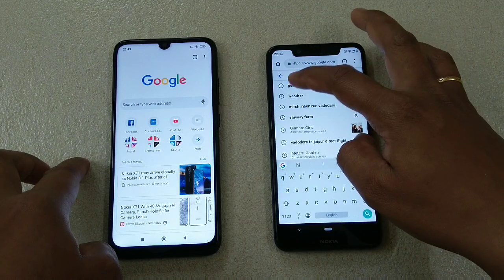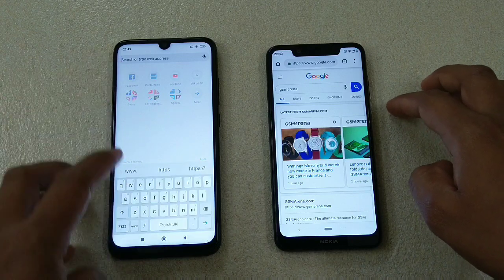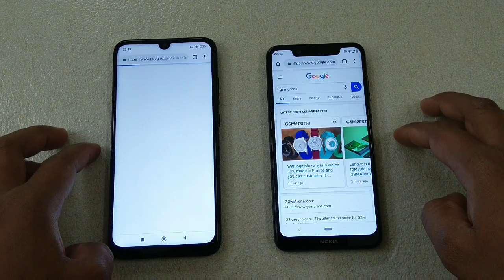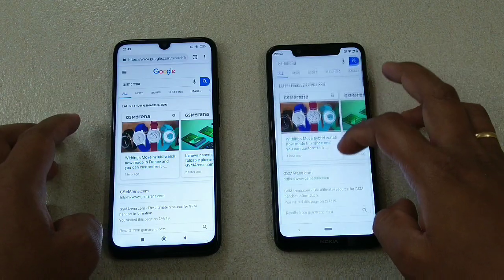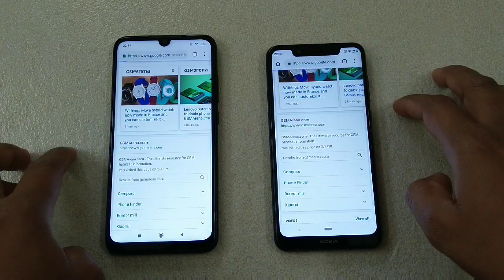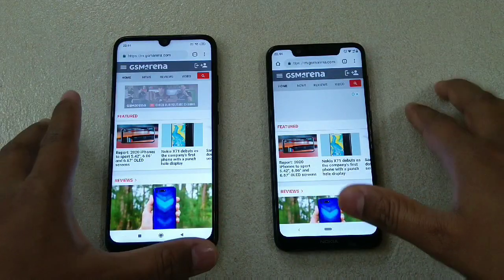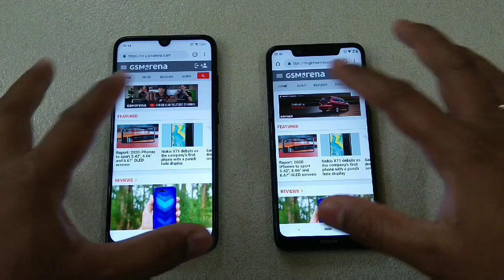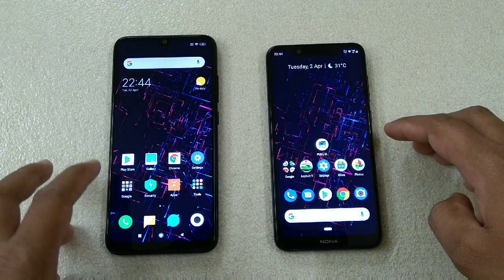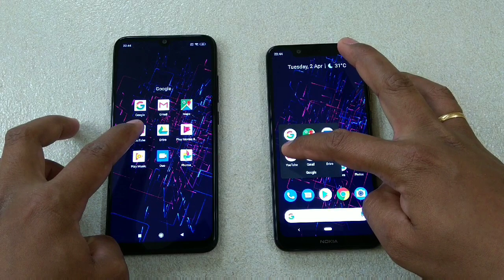Now the Chrome app: one, two, three — Redmi Note 7 wins here. Let me load a website — GSM Arena, my favorite. One, two, three. I've connected both devices to the same Wi-Fi, so that shouldn't be a factor. You can see there is no significant difference in web loading.